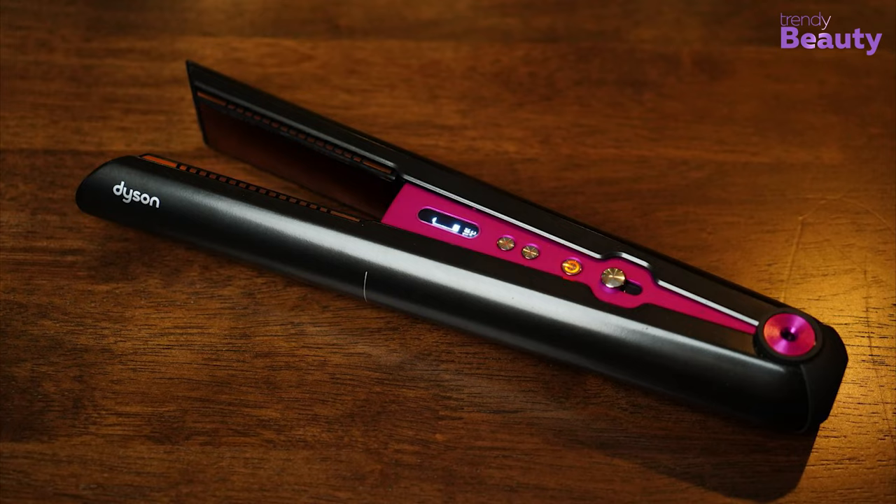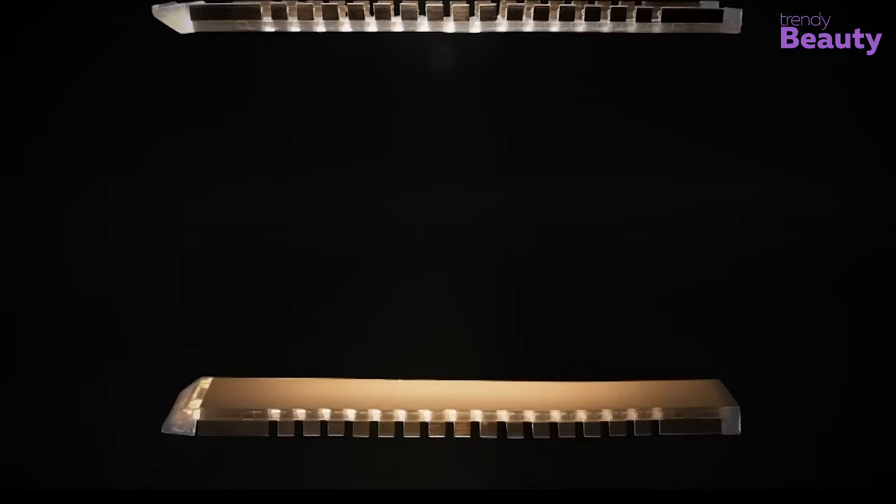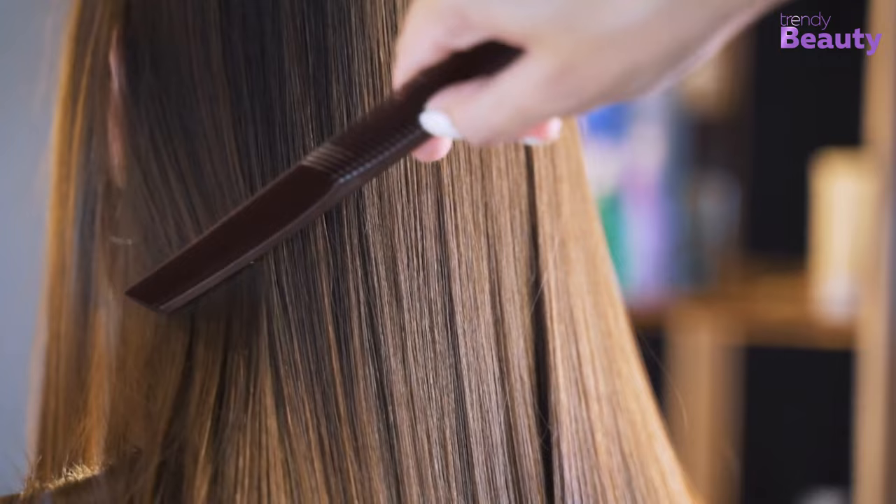As it's a cordless device, you can take it anywhere in your purse and style your hair on the go. This amazing device will also reduce half of the hair damage and provide silky, shiny hair every time, so no more dull and frizzy hair.